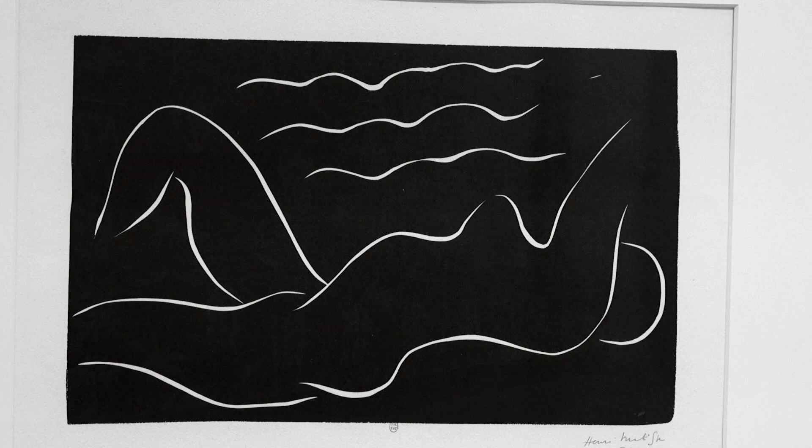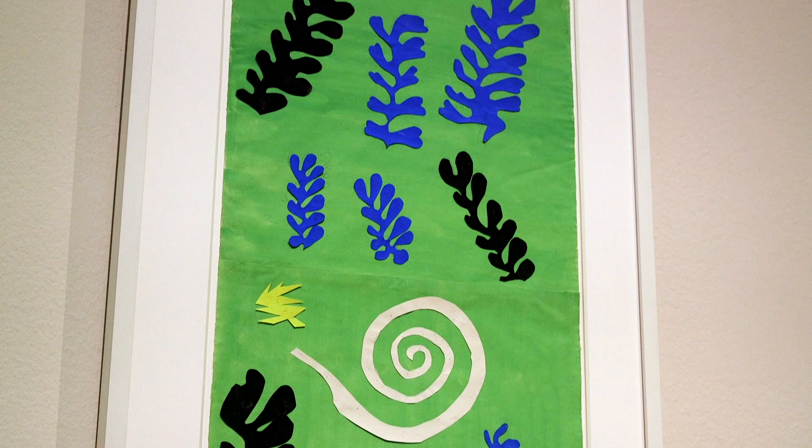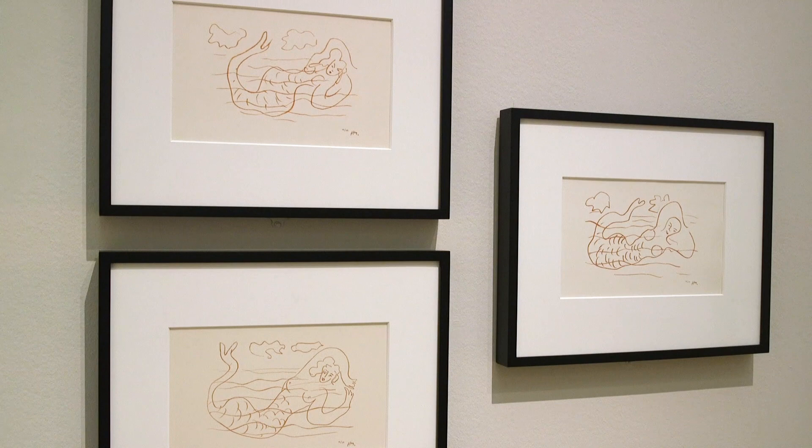As you move through the show, you'll see sculptures, you'll see prints, you'll see textiles — all around marine themes — and then culminating with the cutouts. For me, the late paper cutouts, which are really the culmination of Matisse's career, are marine works. They relate to sea themes.